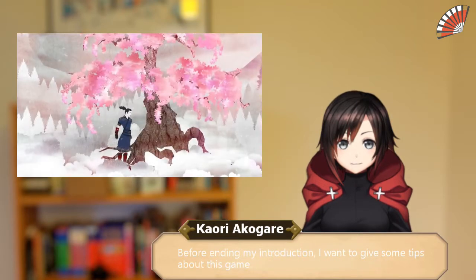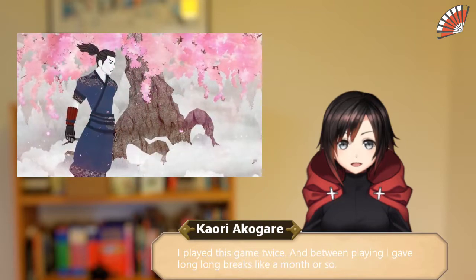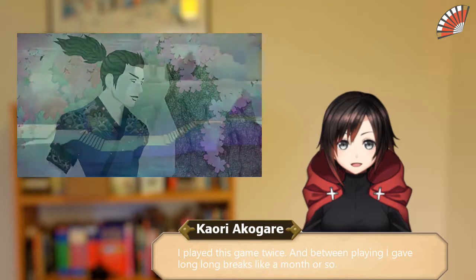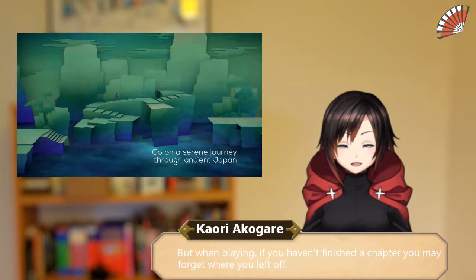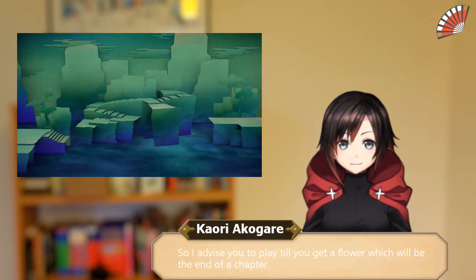Before ending my introduction, I want to give some tips about this game. I played this game twice, and between playing I gave long breaks like a month or so. But when playing, if you haven't finished a chapter you may forget where you left off. So I advise you to play until you get a flower, which will be the end of a chapter.